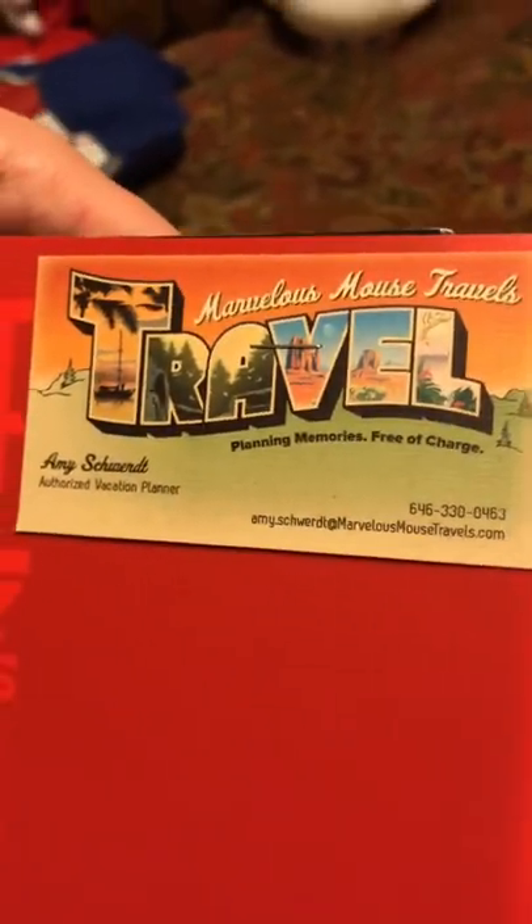She's with Marvelous Mouse Travels and her name is Amy Schwirt. She's really awesome and if you need a travel agent I highly recommend her — she does things other than Disney too. Anyway, that was our pre-Disney World stuff haul! We actually have an Instagram account for our Disney trip and wedding at @TheDisneySchnells — we'll link that below along with links to all the different Etsy shops. See you on the next one, bye!